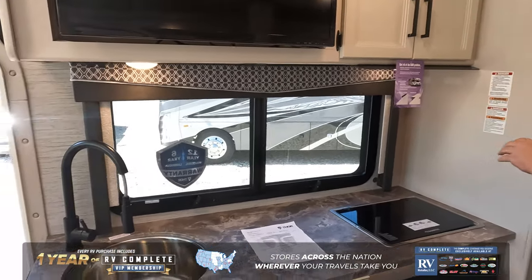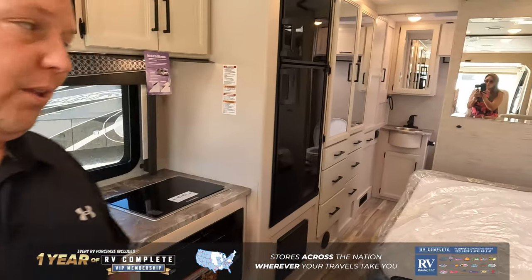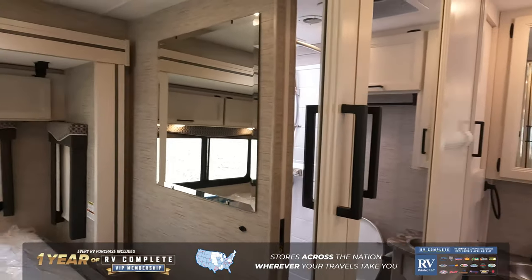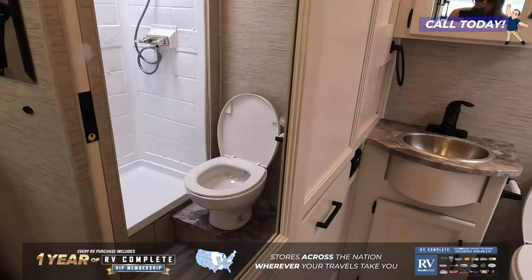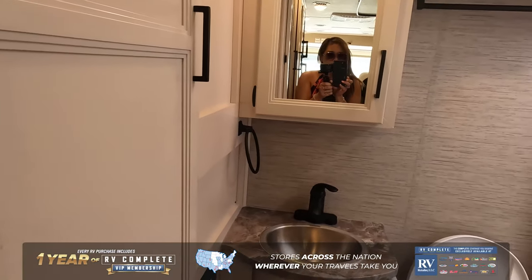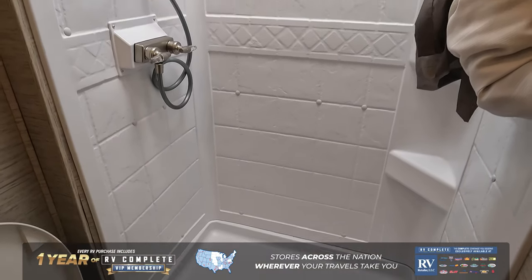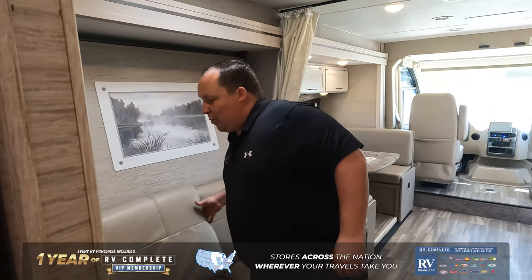Nice storage, refrigerator back here — check out that huge pantry — and the bathroom in the rear. Very nice. In the rear I'm seeing two wardrobes, an extra closet, lots of drawers, a nice bathroom, and a good-size shower. Bada bing bada boom.